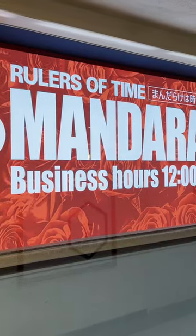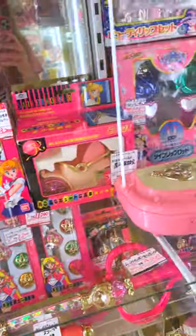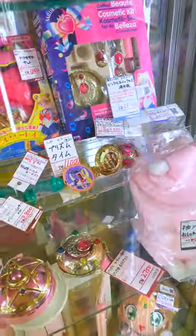Hey everyone! I'm at Mandarake in Japan. Mandarake are secondhand shops where you can find lots of previously owned anime goods. I love browsing the selections, even if sometimes the items are overpriced.